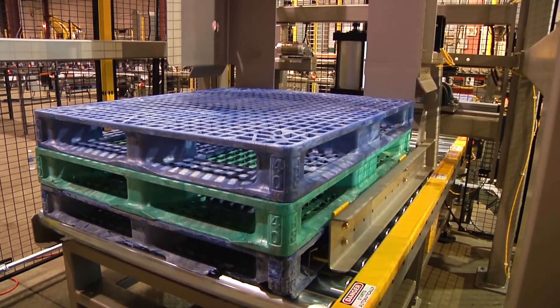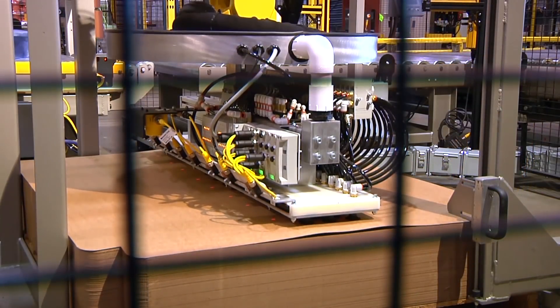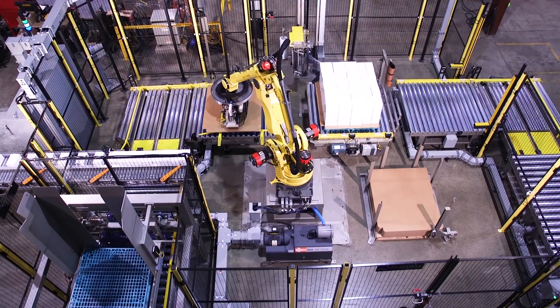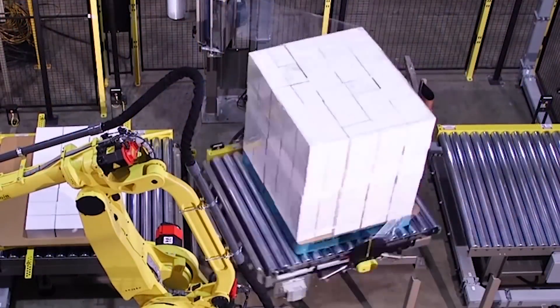Integrating a FANUC M410i series robot and a Kauffman exclusive EXPA turntable stretch wrapper, cases can be palletized and stretch wrapped simultaneously for securement and for overall system efficiency.